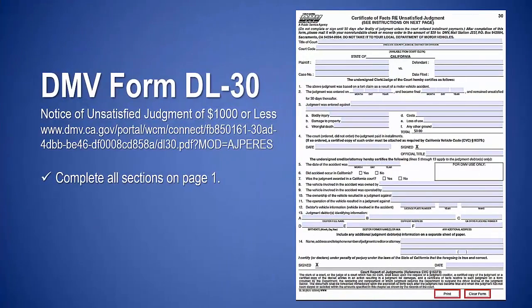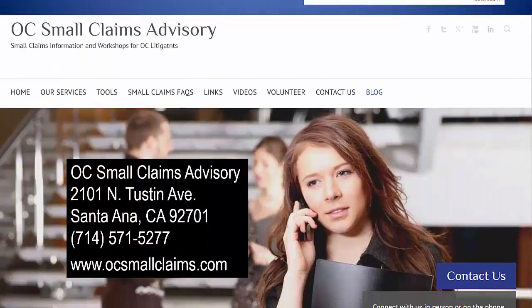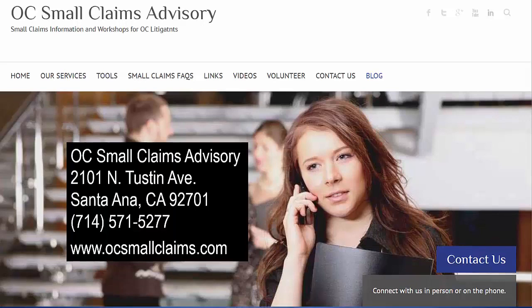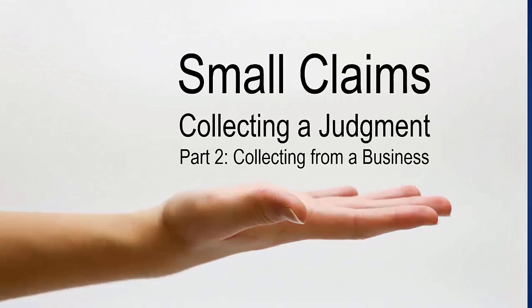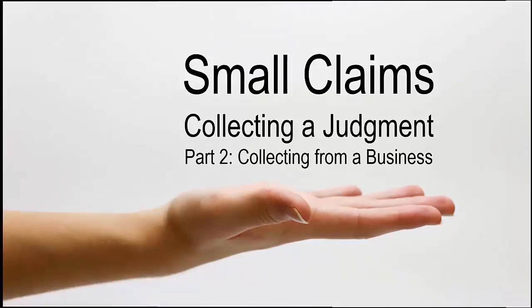Complete DMV form DL-30, completing all sections on page one; instructions are found on page two. For more information, contact the Orange County Small Claims Advisory. If you are trying to collect from a business, go to the next section to learn more.